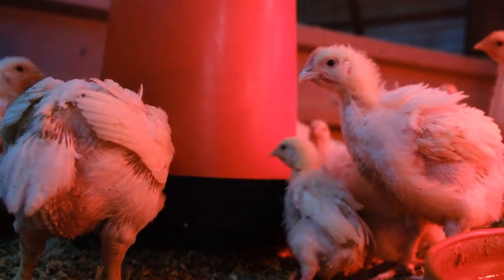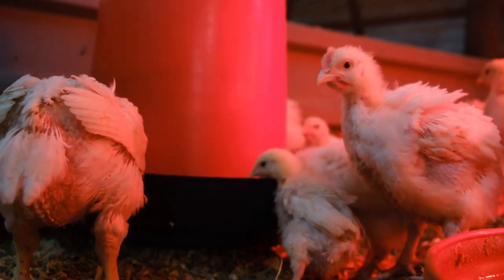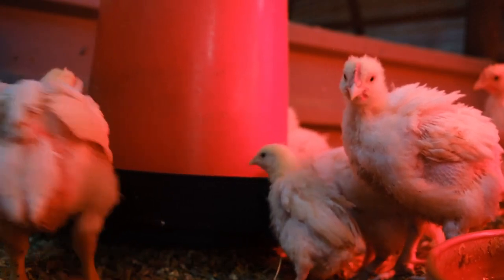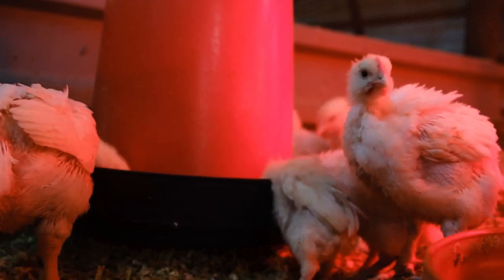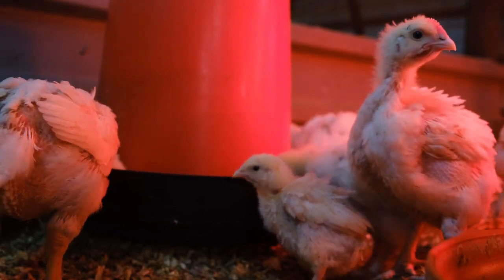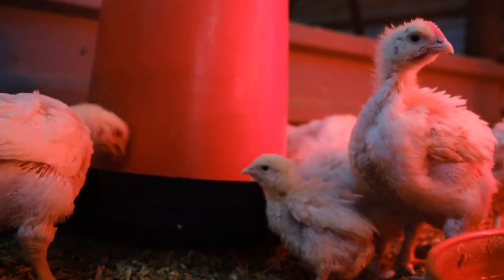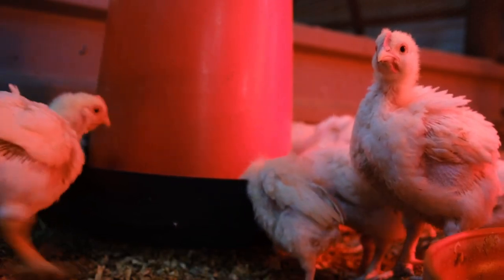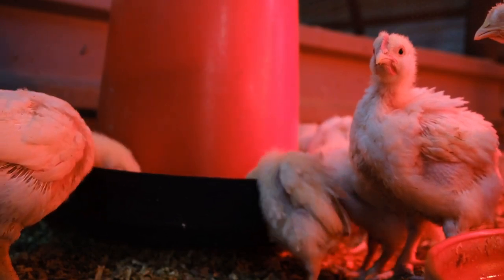This is all pretty incredible — but what's the big takeaway for someone who's not a chicken farmer? The key takeaway is that IR isn't just some niche technology. It's actually playing a crucial role in shaping a more sustainable, efficient, and humane food system. More efficient farming means less waste and lower costs, and healthier birds mean a safer and more abundant food supply.